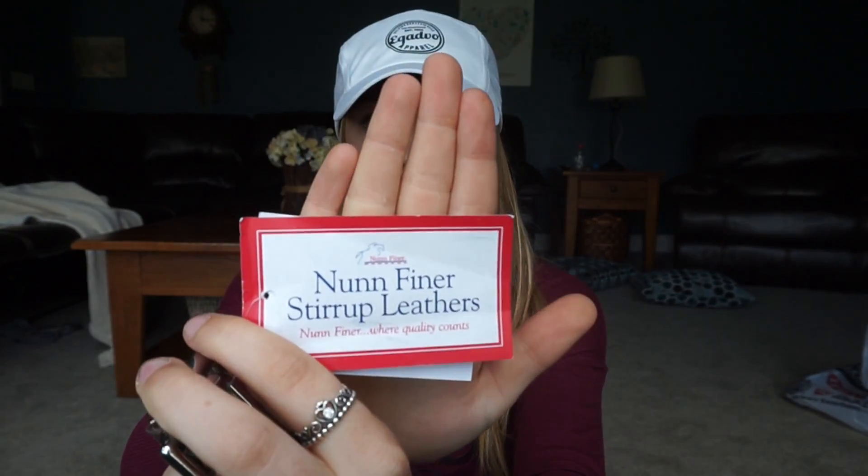Another thing I got is stirrup leathers for my jumping saddle — also None Finer stirrup leathers. These are 48 inches. I bought them because the stirrup leathers I have right now are super cheap and the stitching is falling apart.